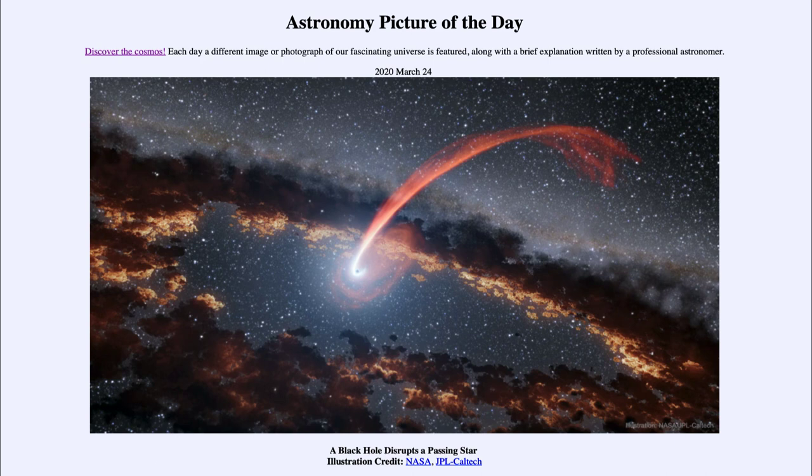So that was our picture of the day for March the 24th of 2020. It was titled 'A Black Hole Disrupts a Passing Star.' We'll be back again tomorrow for the next picture, previewed to be 'Star Wings,' so we'll see what that is about tomorrow. And until then, have a great day, everyone, and I will see you in class.